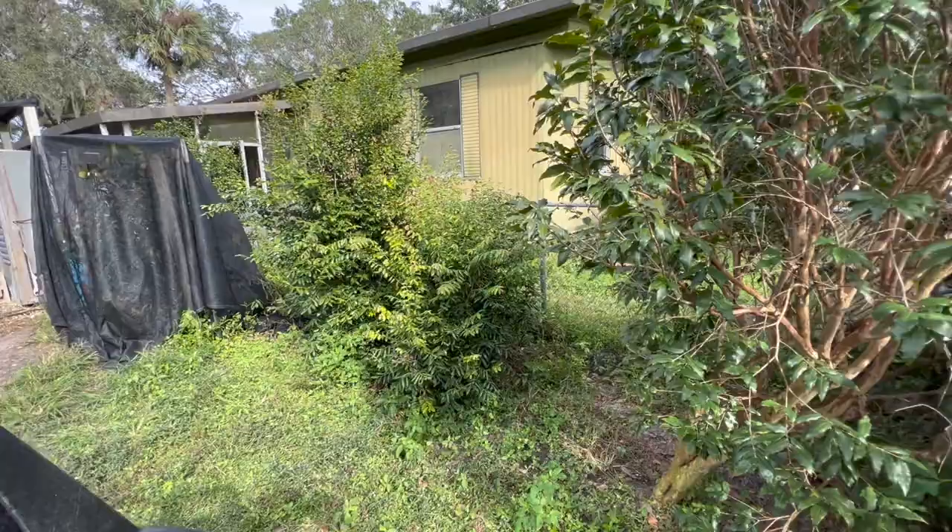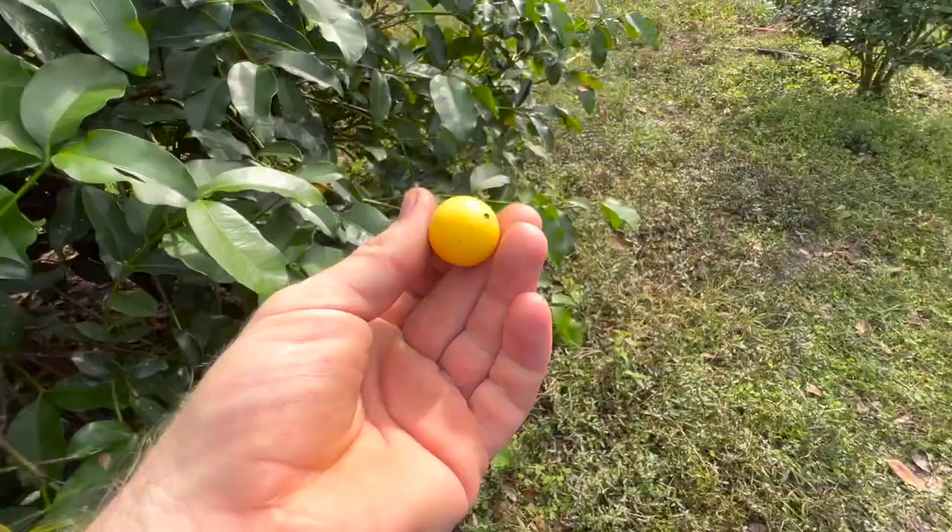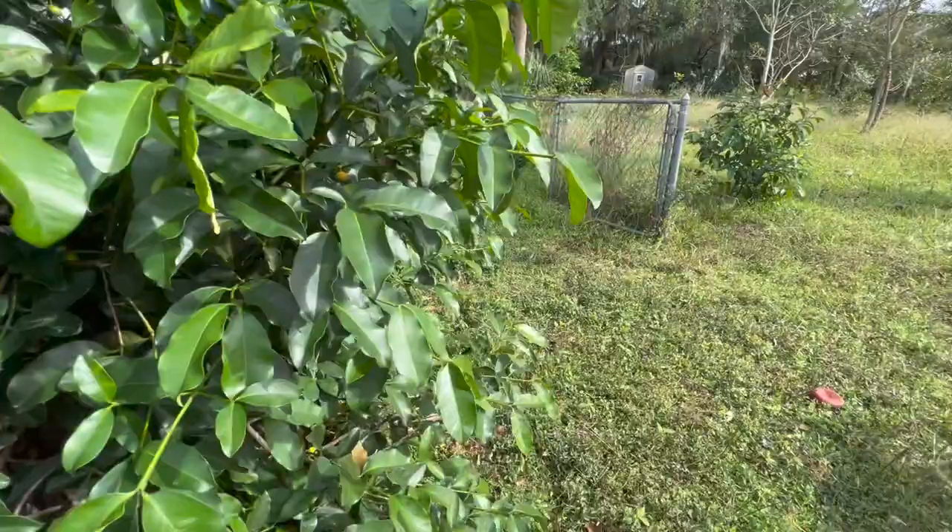The lemon drop mangosteens are fruiting really well right now — there's not a lot of other fruit going on. Jaboticabas are starting to flower like crazy too; I love the way these taste.